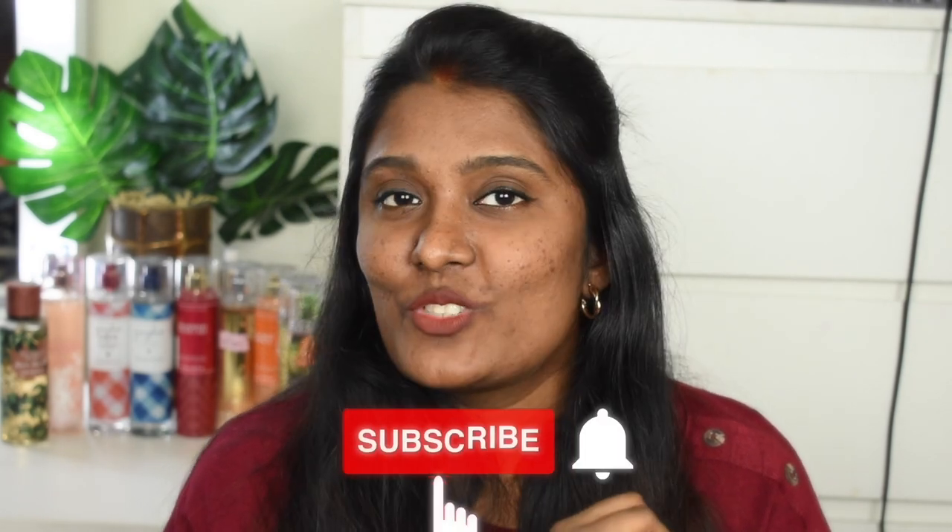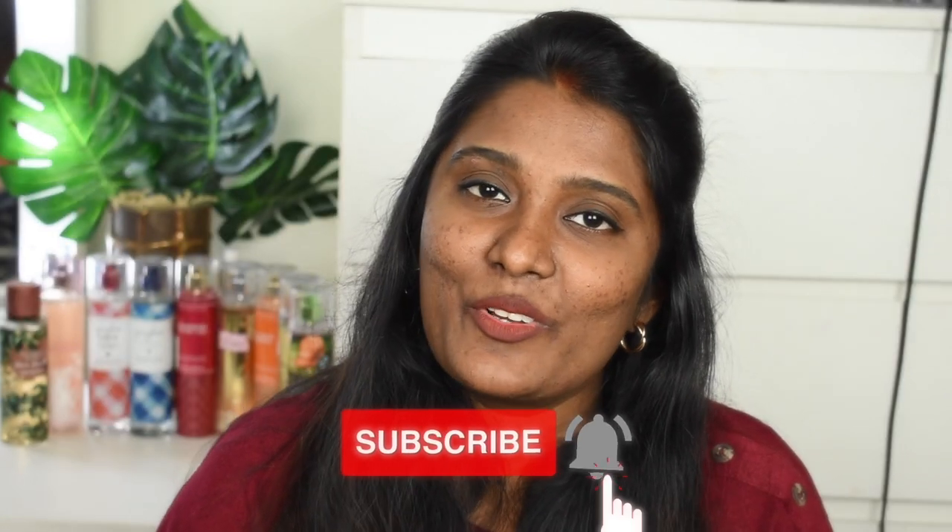So yes, these are my top 5 favorite nude brown lipsticks in the affordable category. Please like this video, subscribe to our channel, and keep supporting this content. We will meet in the next video — bye bye!